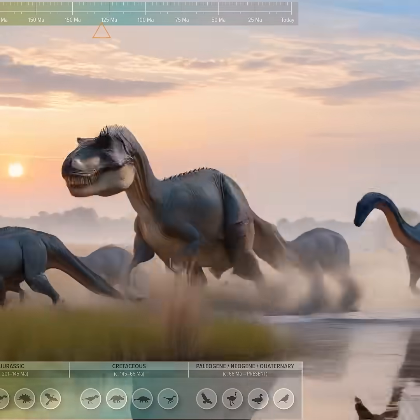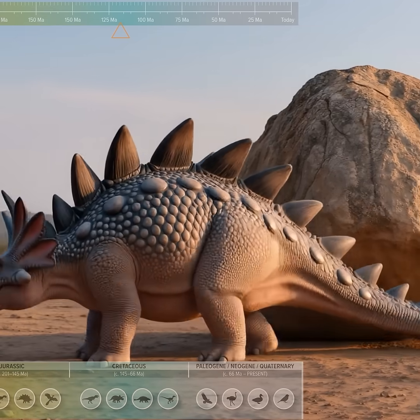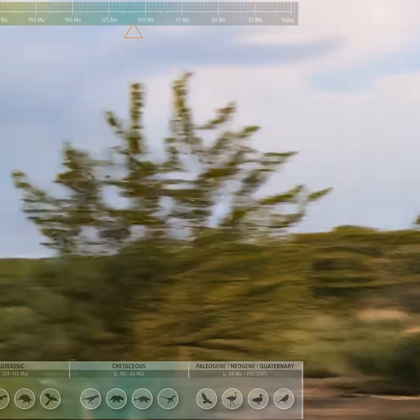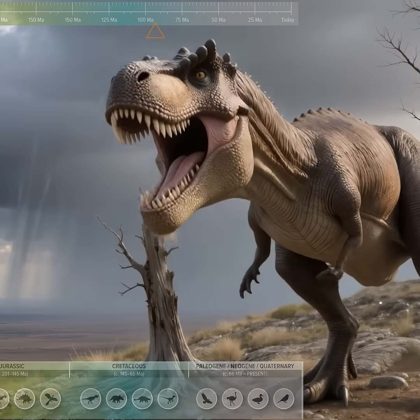Parasaurolophus, a crested hadrosaur with a long, hollow cranial tube. Ankylosaurus, a heavily-armored herbivore with a massive tail club. Triceratops, a large ceratopsid with a broad frill and three facial horns. Tyrannosaurus rex, an apex predator with a bone-crushing bite and massive skull.